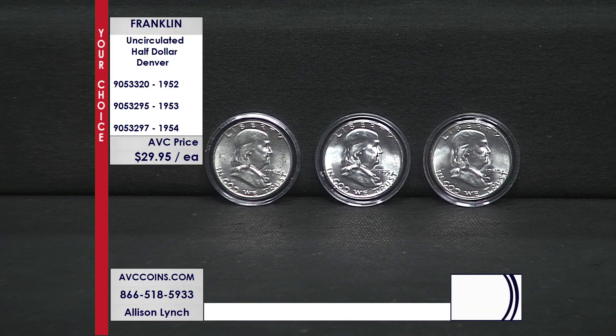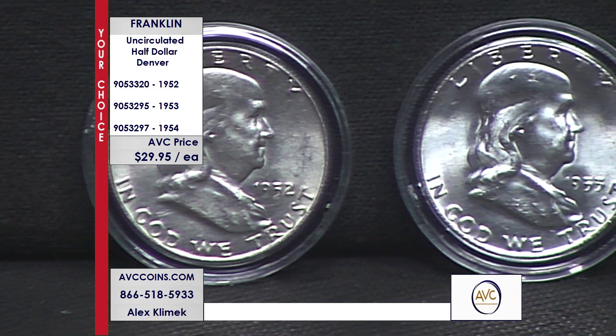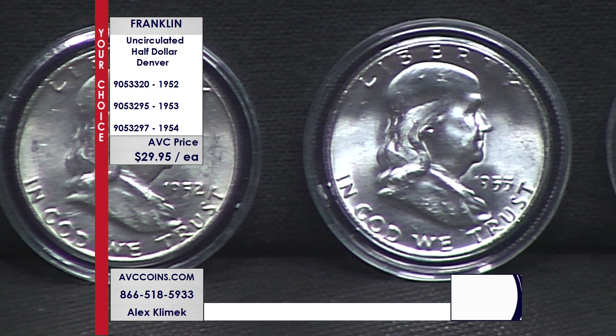First of all, these coins in this particular selection tonight are almost 75 years old. We're in 2023 — these are from '52, '53, and '54. These are uncirculated specimens, which means somebody, some steward of these coins, kept them safe for us to enjoy them, and they're wow tonight.